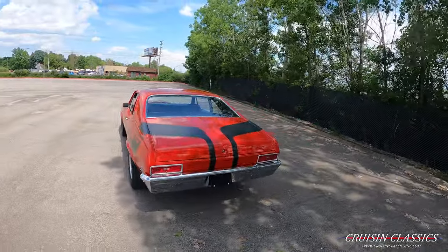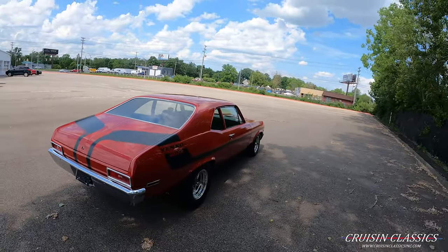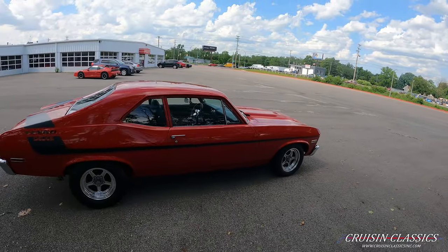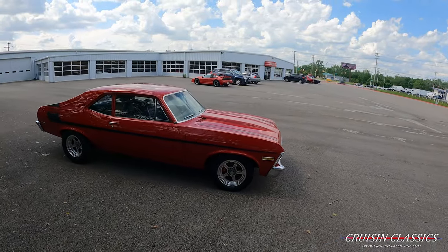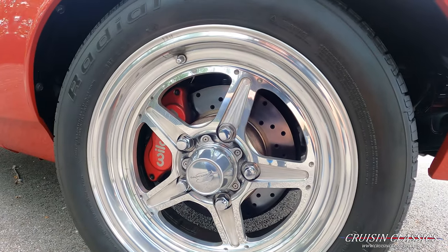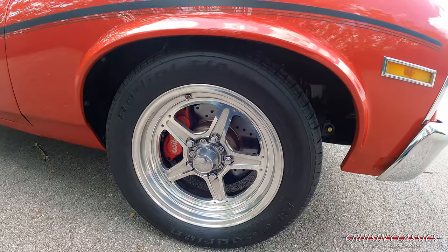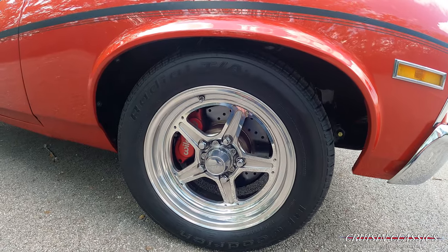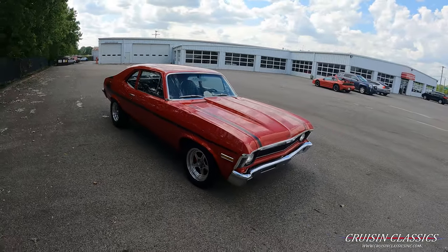Recent restoration — she's dressed in a nice lipstick red paint job with your Yenko stripe package, sitting on a beautiful set of billet specialty polished wheels. Check out these Wilwood disc brakes up front with drilled rotors. Very nice wheel and tire setup. The Wilwood caliper in the background makes the paint pop a little bit more, and you've got the stopping power of Wilwood disc brakes.